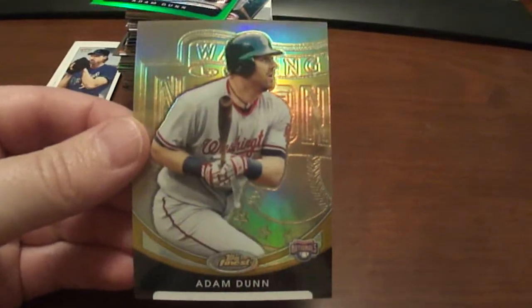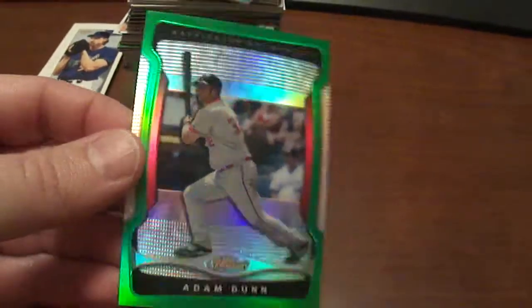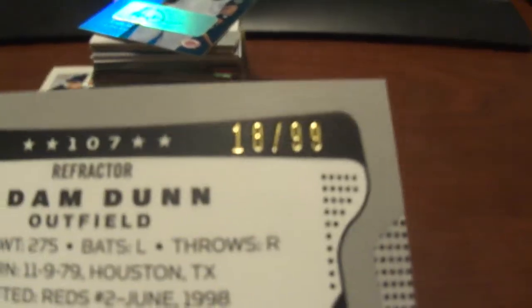An Adam Dunn 2010 Finest Gold — that one's numbered to 50. And a 2009 Finest Adam Dunn Green, numbered to 99.